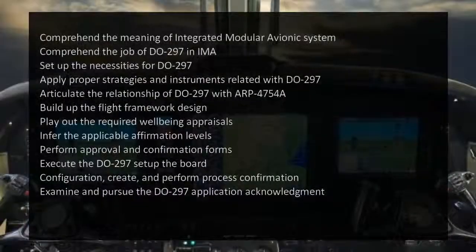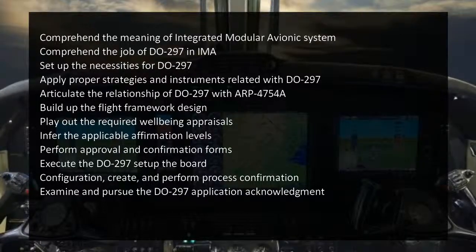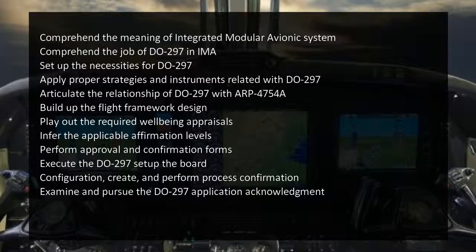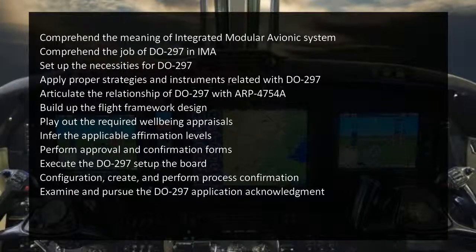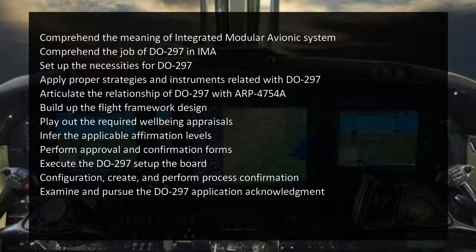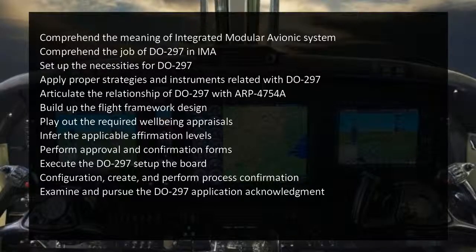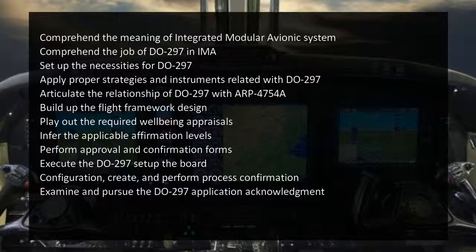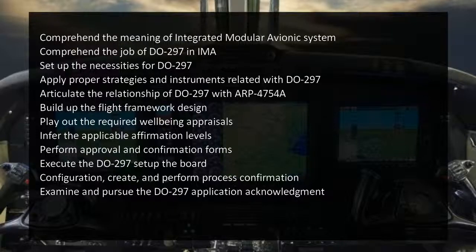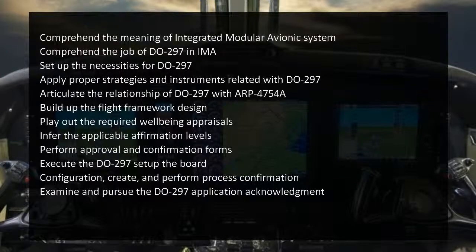Upon completion of DO-297 training, participants will be able to comprehend the meaning of integrated modular avionics systems, understand the role of DO-297 in IMA, establish the requirements for DO-297, apply proper strategies and instruments related to DO-297, and articulate the relationship of DO-297 with ARP 4754A.